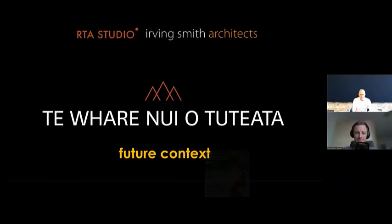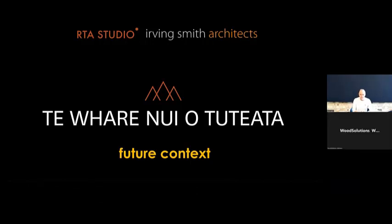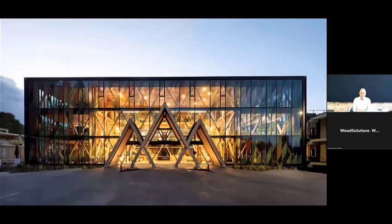Just for clarification on the pronunciation, we're on the edge of a forest. This is the Māori name that was gifted to this building. I've entitled this talk 'Future Context' because it's really about the future context of engineered timber. The building is a collaboration between our practice RDA Studio and Herving Smith Architects in Nelson, and we couldn't have done this project without Dunning Thornton Structural Engineers and Alistair Cadmac in particular.